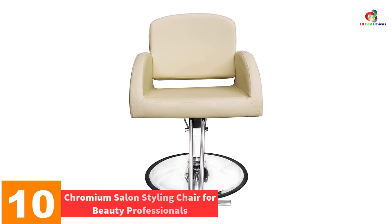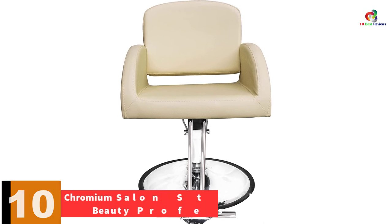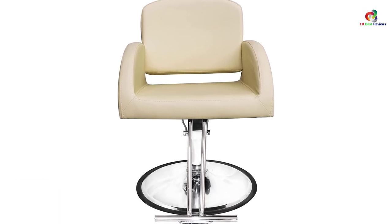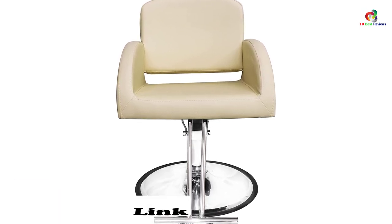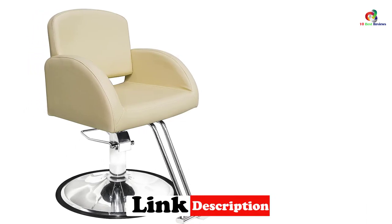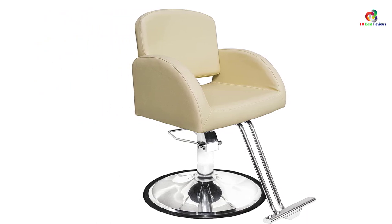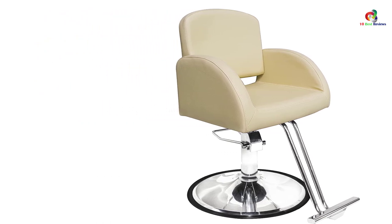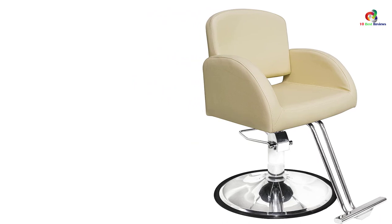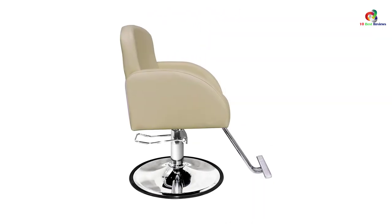Starting at number 10, we have the Chromium Salon Styling Chair for beauty professionals. This is a soft chair featuring a durable texture from the vinyl cover, which allows your clients to relax fully. At the same time, clients are going to appreciate the back support they get from the chair. Its material is durable and resistant to stains, making it very simple to clean.